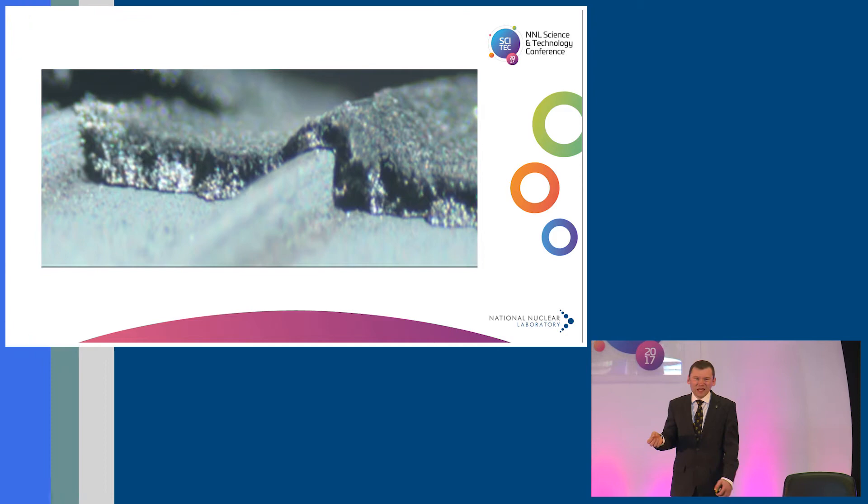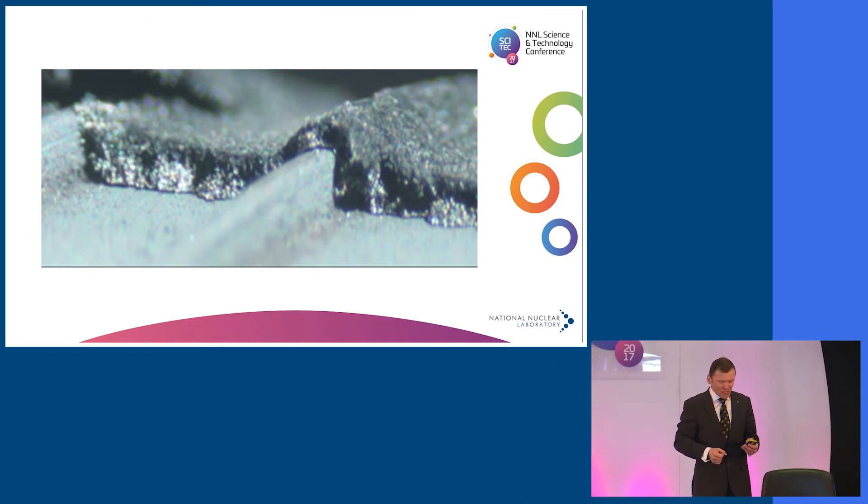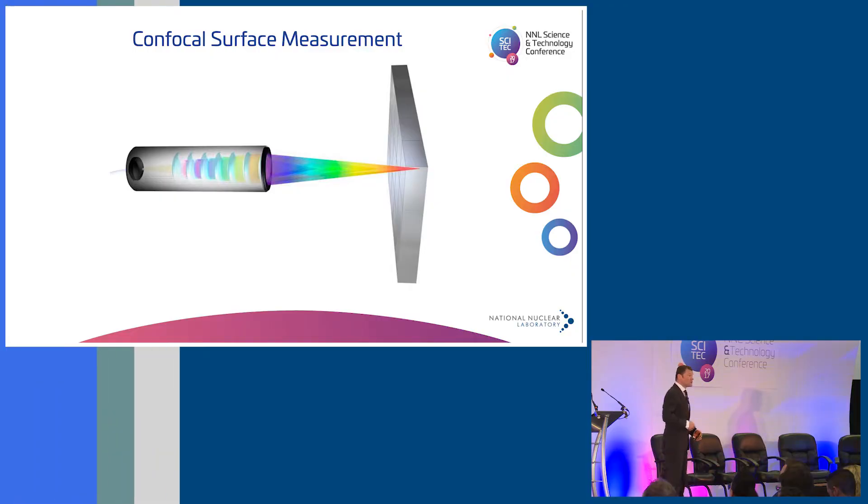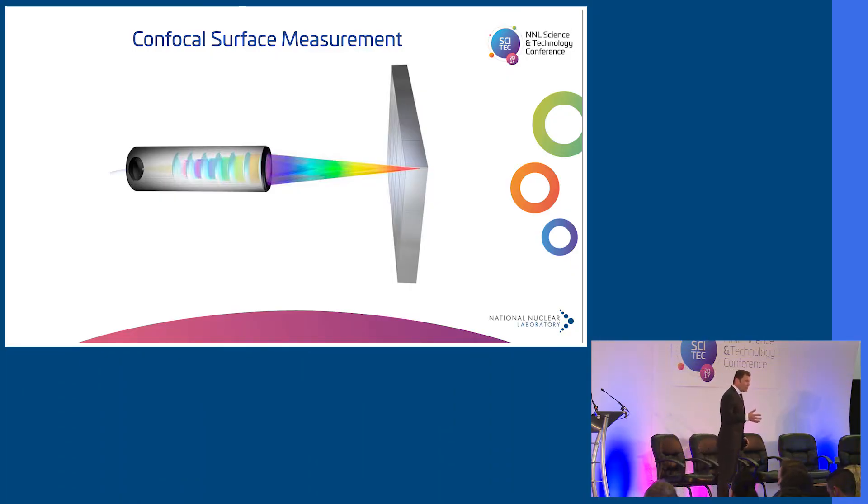We've also gained great expertise in measuring difficult materials like carbonaceous deposit — a challenging, friable, thin material that's almost impossible to measure. We've developed techniques including optical confocal surface measurements to measure the thickness and surface properties of that deposit. This expertise can be applied to AGR fuel but also to light water reactor fuel, for example to examine crud on the surface of fuel or oxidation.